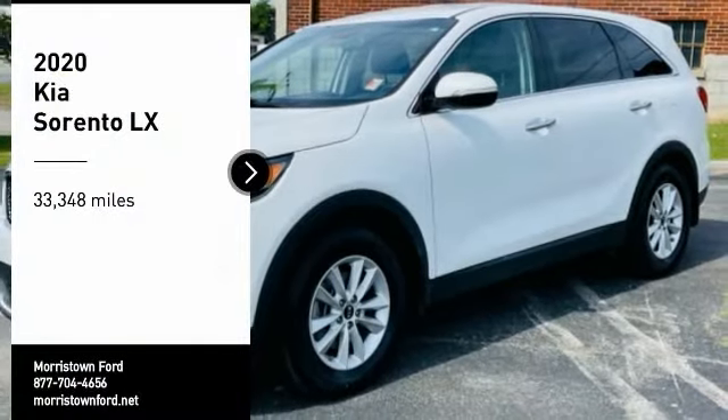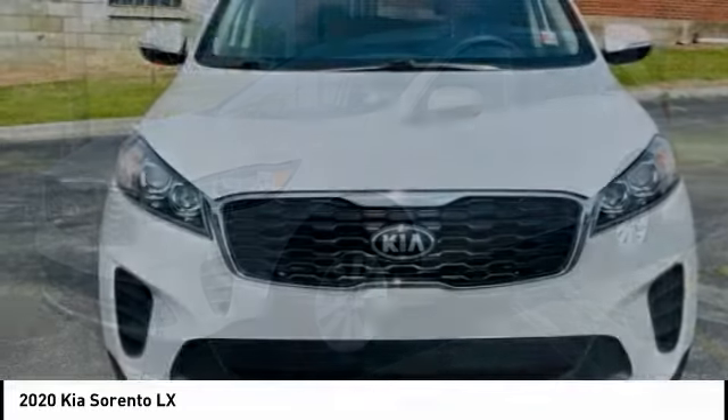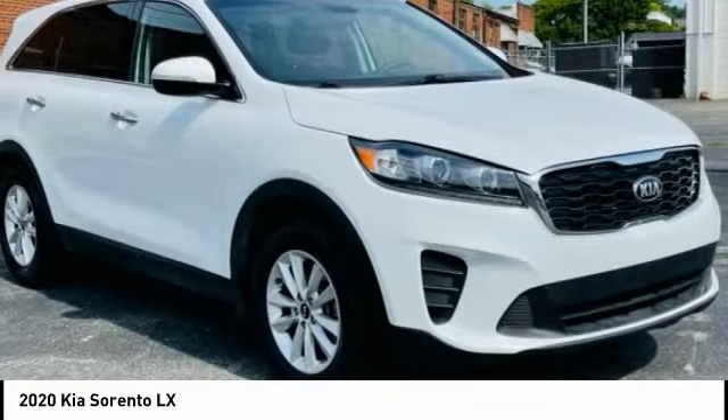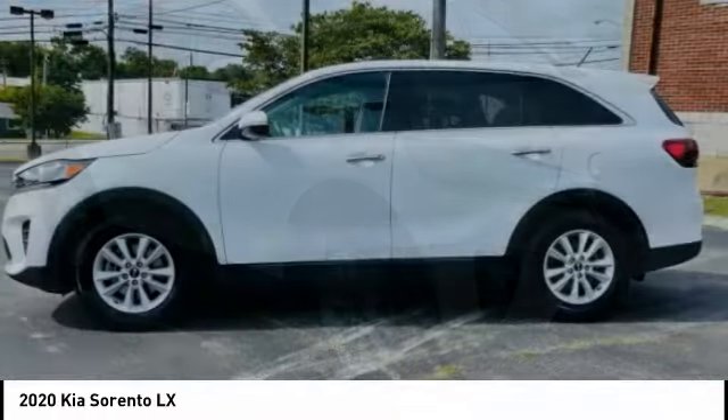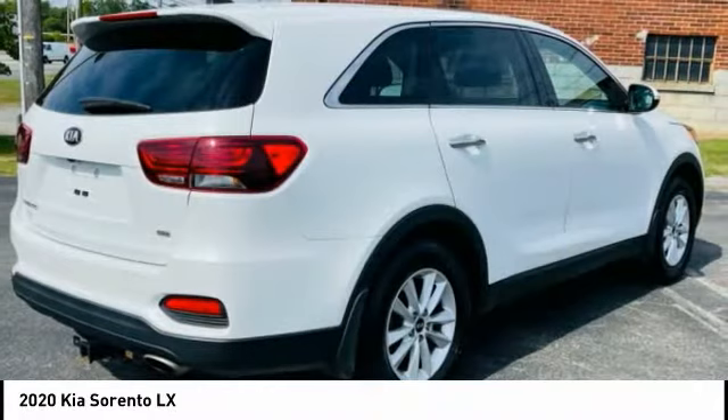Come test drive the 2020 Sorento. The Kia Sorento is a comfortable riding, powerful, compact SUV loaded with impressive standard features. Take one look at its stylish, sleek design and you'll want to cross over to a Sorento.